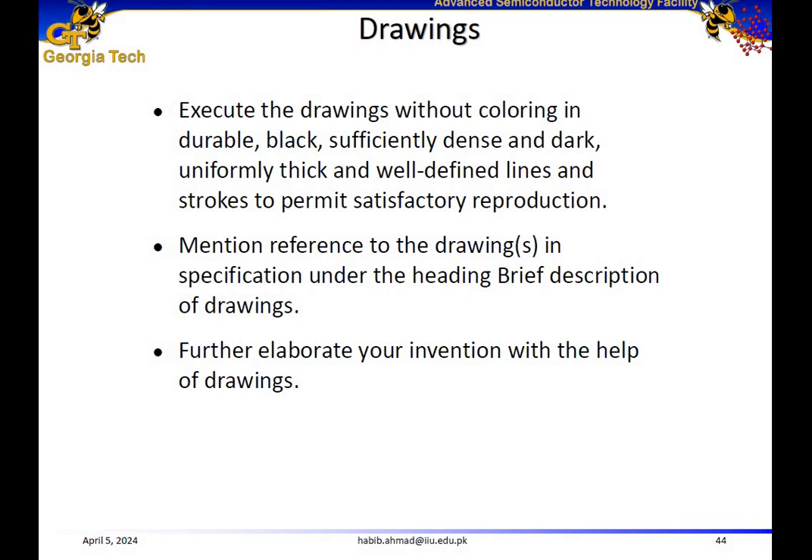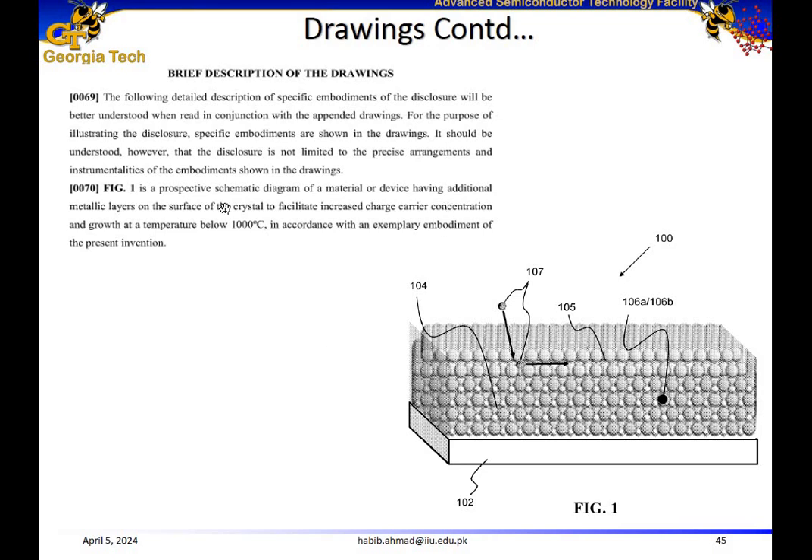You also need to include drawings in your patent, executed without coloring — in black, sufficiently dense and dark, with well-defined lines to permit satisfactory reproduction. Inside the patent document, we mention reference to the drawings and specifications under the heading 'brief description of the drawings.' We include this additional section to further elaborate our invention with the help of drawings.